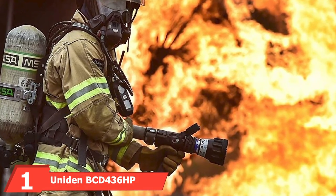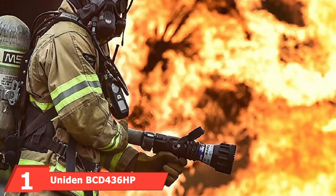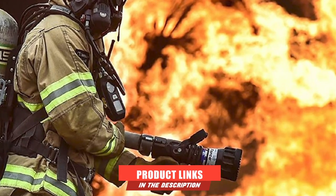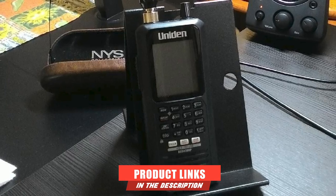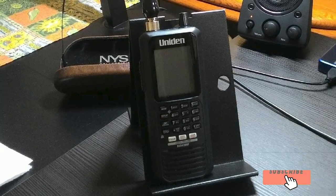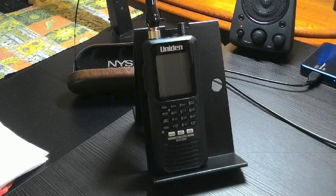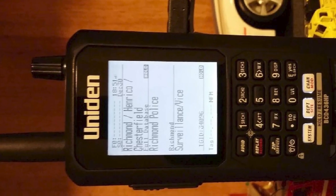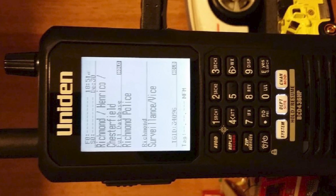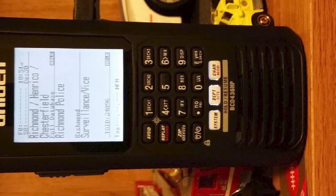At the first position of our list, we have the Uniden BCD-436HB Home Patrol series. The Uniden BCD-436HB Home Patrol is an easy-to-use handheld model with advanced and powerful features. This power comes from the company's flagship software, the Home Patrol one. What you get is a device with amazing bandwidth and compatibility with various communication systems and protocols such as Motorola and EDACS.